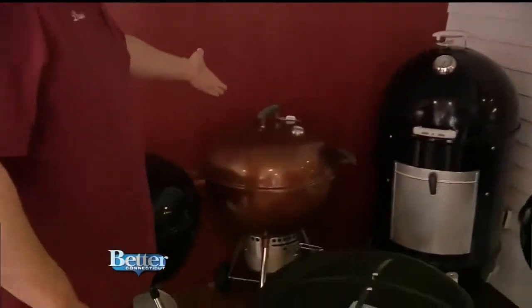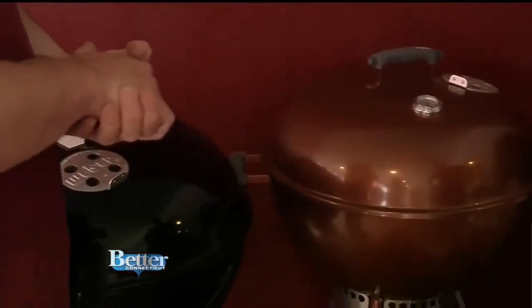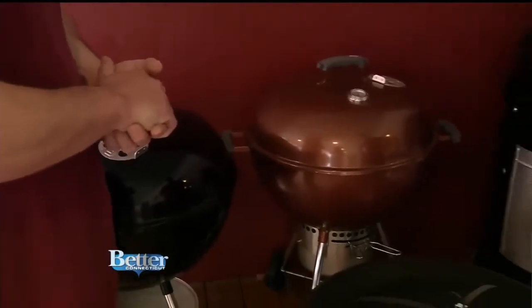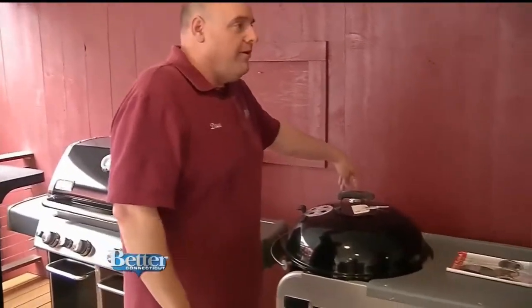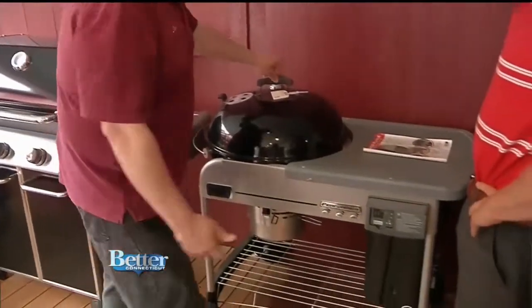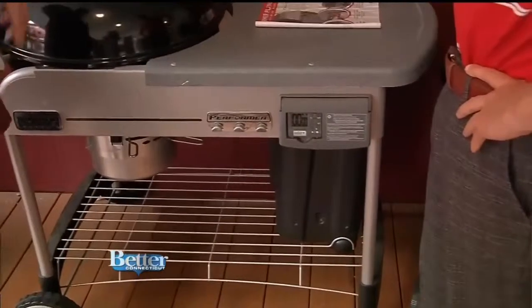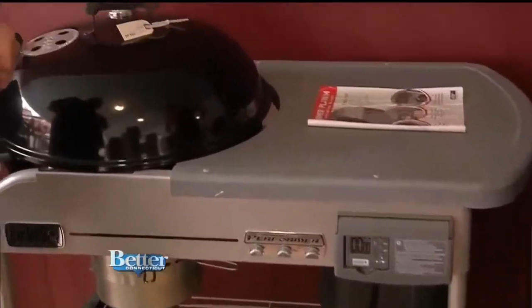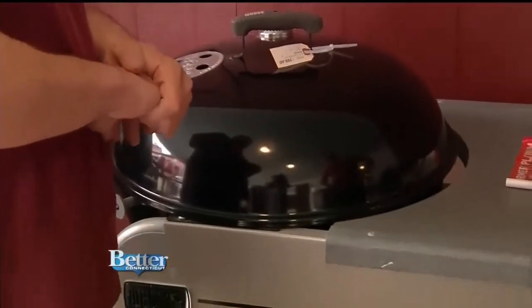We have the new copper-colored — they just started with this one this year. This is the gold model. We can order many different colors. We stock quite a few grills, but we can order. This is their one that they call a Performer. It's a charcoal grill, but it also has a gas assist that you can put on. You can screw a bottle of propane on just for lighting — it helps you light the charcoal quicker.